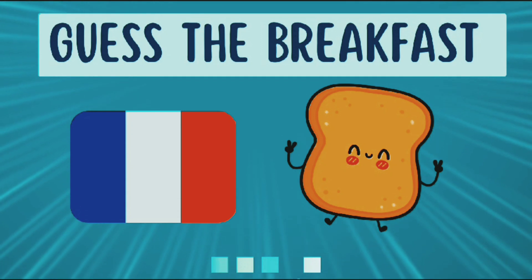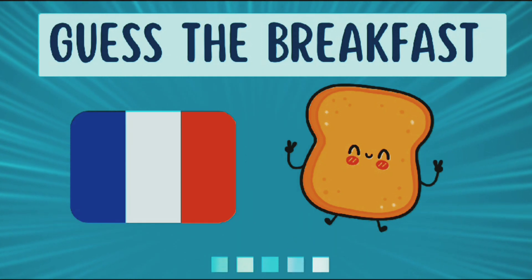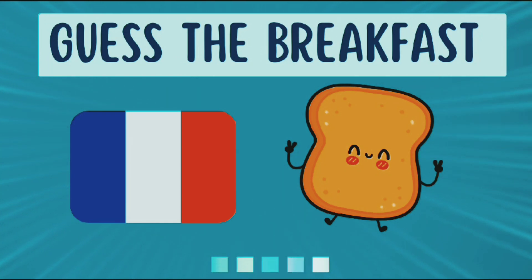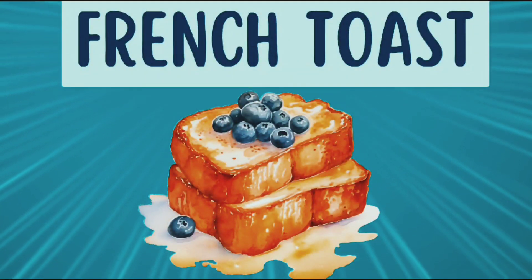Look at the emojis and guess the breakfast. The answer is French toast.